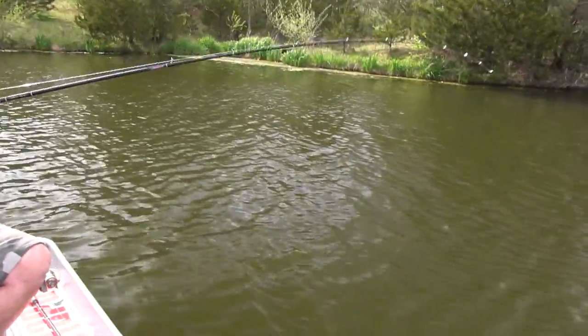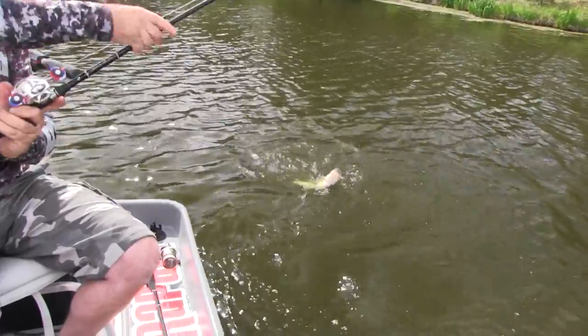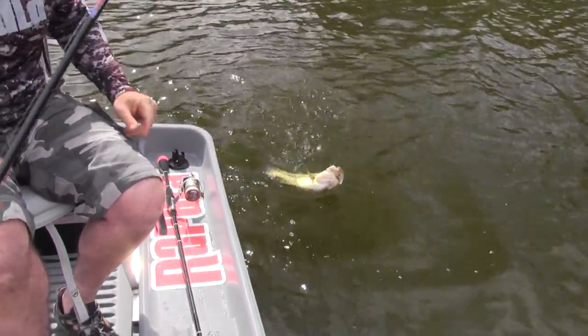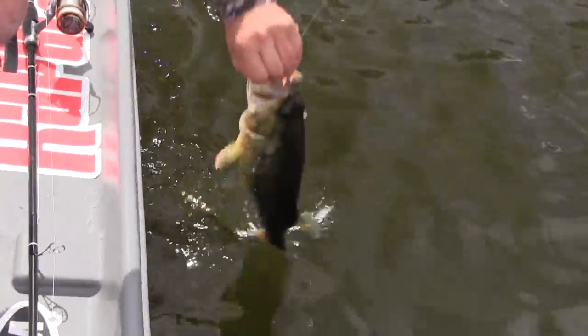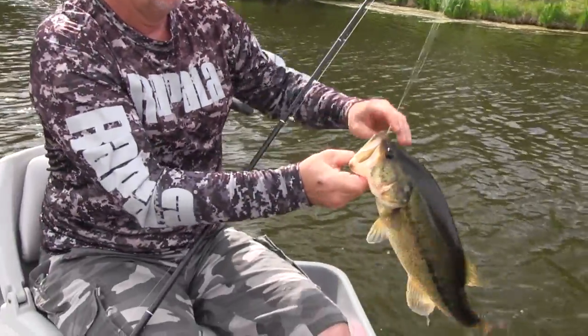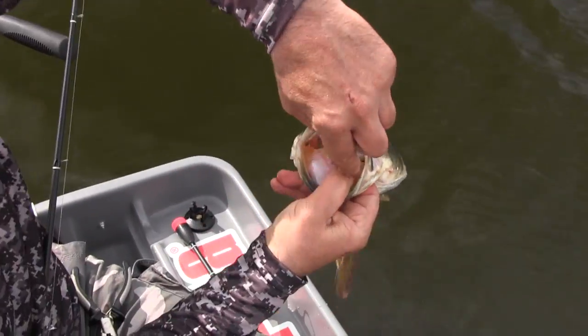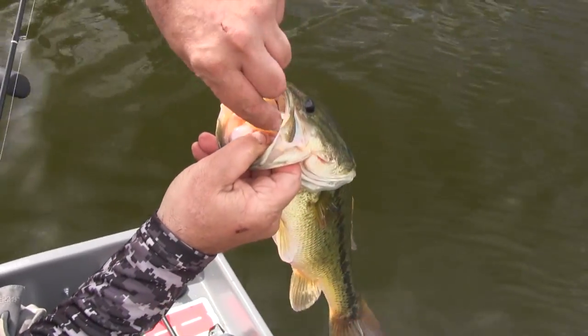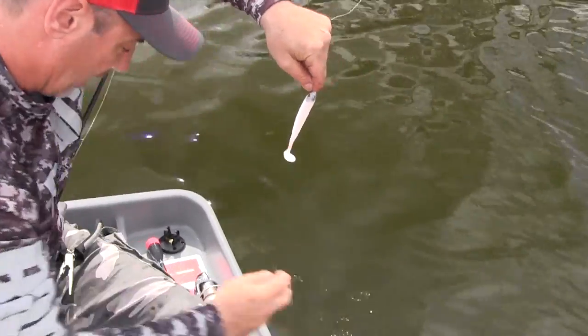That fish just hammered it, even in the cold water. Look how fat these fish are starting to get. That's a four-and-a-half inch bait. It is absolutely amazing how deep they take this bait. Let's put this fish back. I've got to tell you a little bit about what we're doing today.